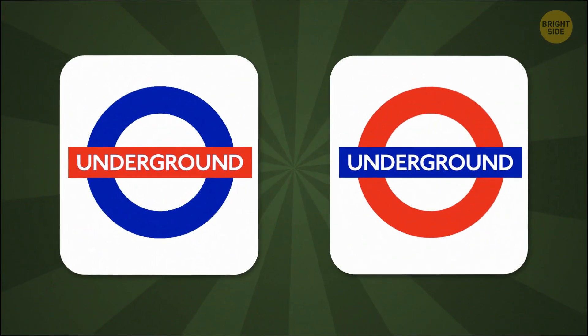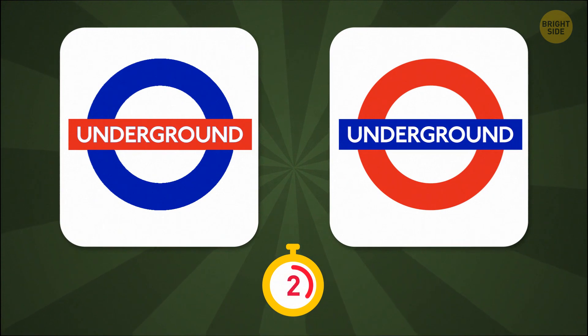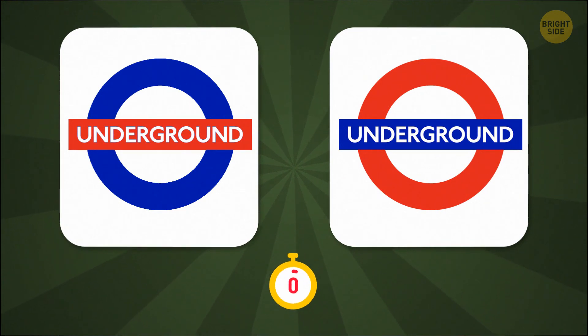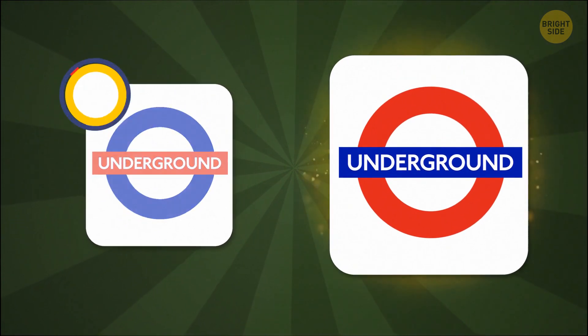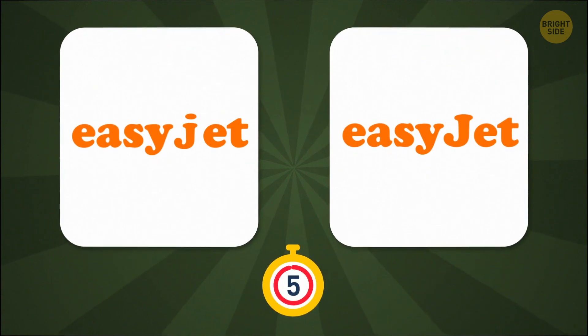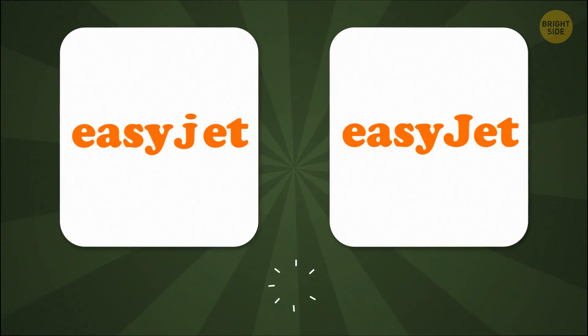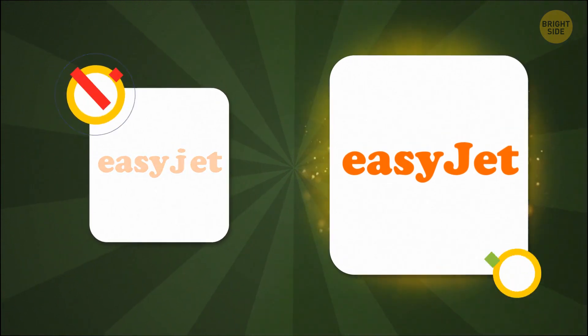Now, if you've spent any time in jolly old London, you'll know this one. Right you are, governor. Jet setting around Europe — which one of these will get you there? Yep, capital J.